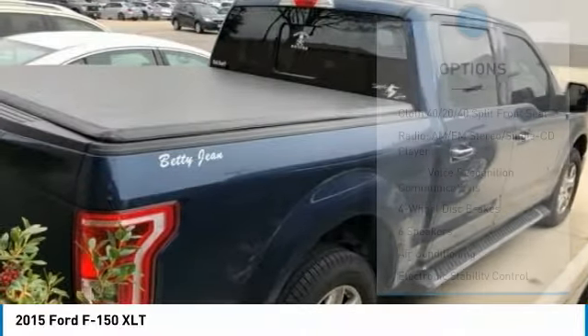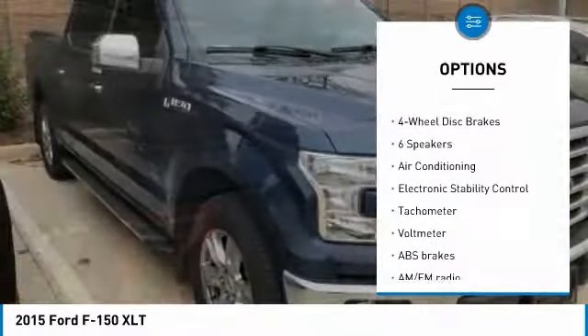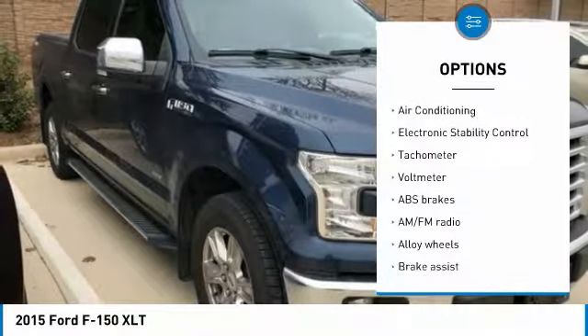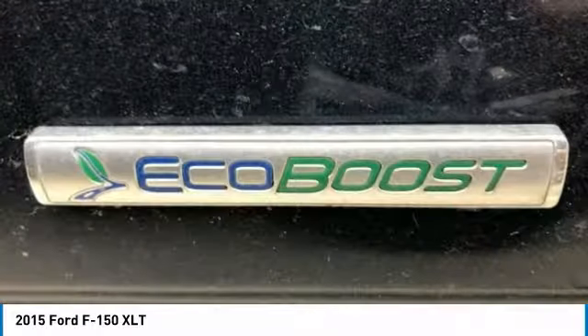Here are some of this vehicle's great options: traction control, air conditioning, dual airbags, power steering, alloy wheels, four-wheel disc brakes, center armrest, security system, compass, and CD player.